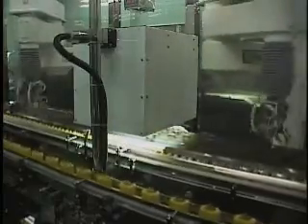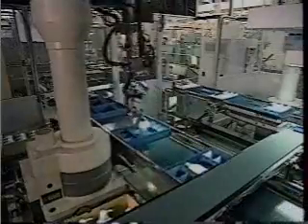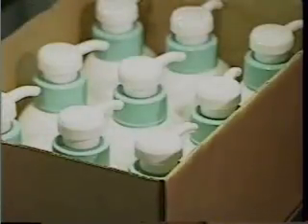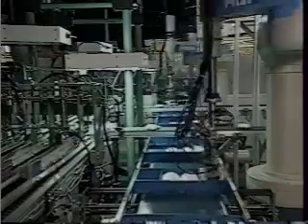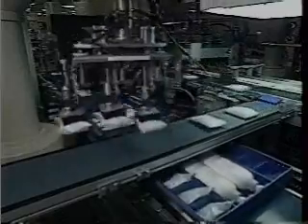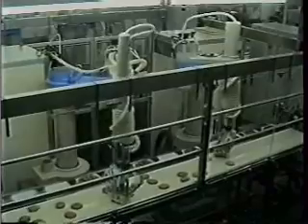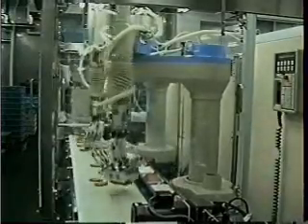Shibuya employs this robotic technology in the manufacture of many products. Gift packaging usually requires many workers, but Shibuya has developed a totally automated, labor-saving gift packaging system. Here is a packaging system designed to transfer steamed fish sausage into trays. Shibuya's technology is widely used in the food packing field.